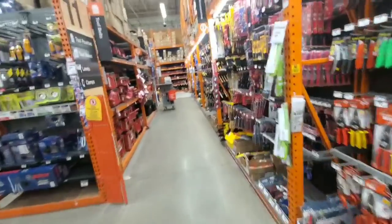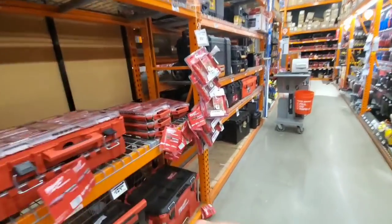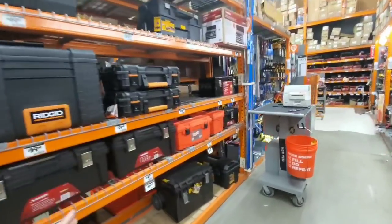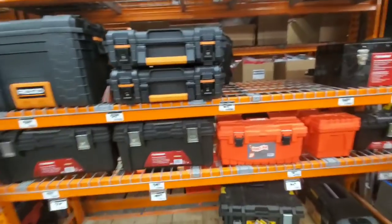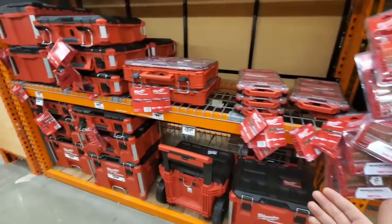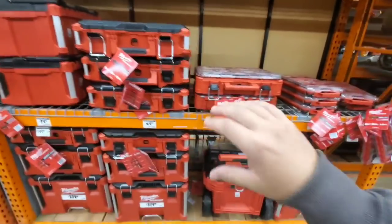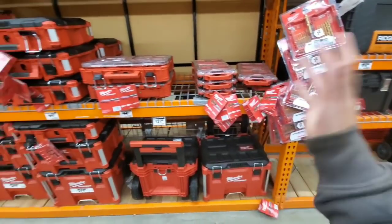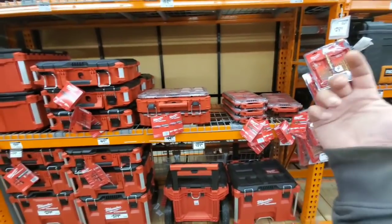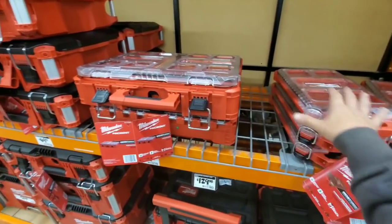When I see deals that I know are going to get sold out quick — like the Amazon battery deal that was gone within an hour — I did another one, the Fuel Stubby. I have videos planned but I interrupt them immediately and go right to a new video to get you the information fast.